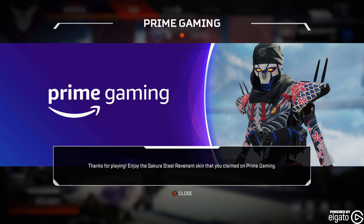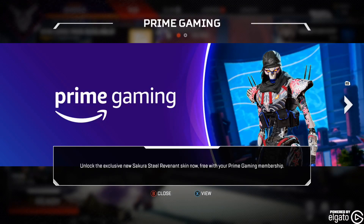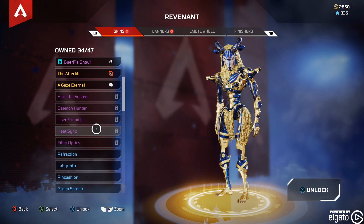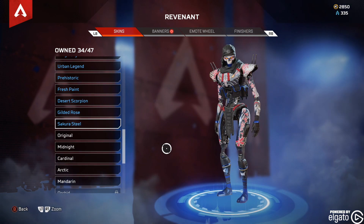Enjoy the Sakura Steel Revenant skin that you claimed from Prime Gaming. Look at that. And if we go to our Legends and go to Revenant — there it is right there.